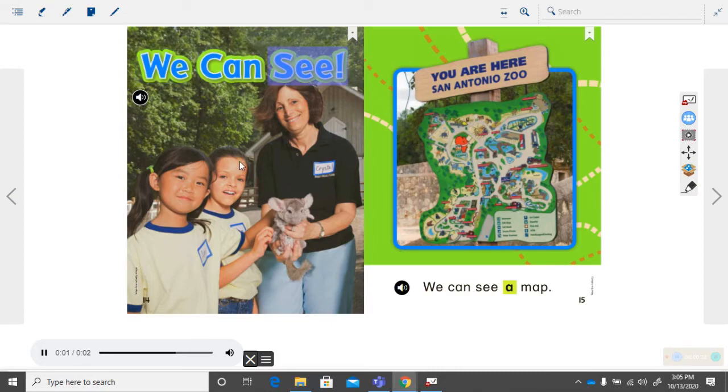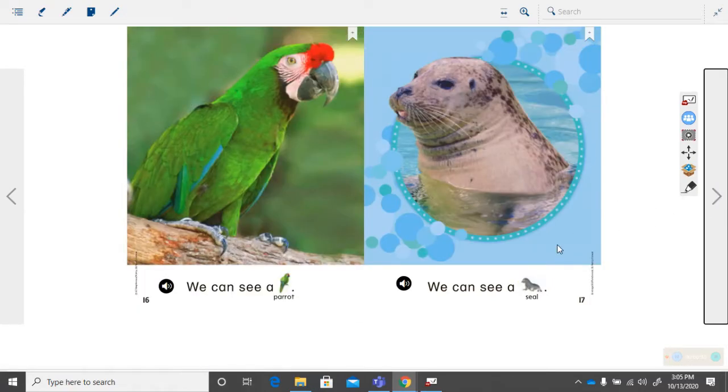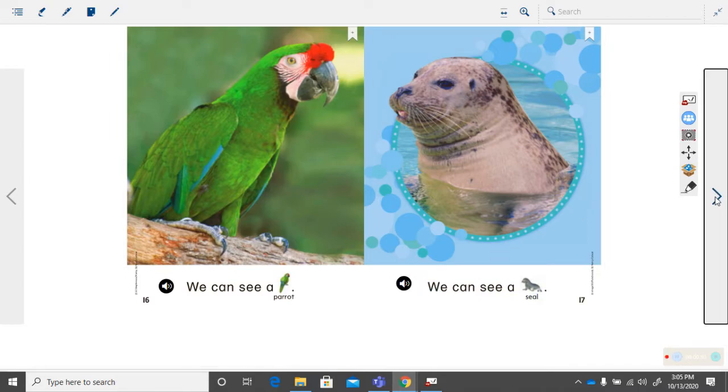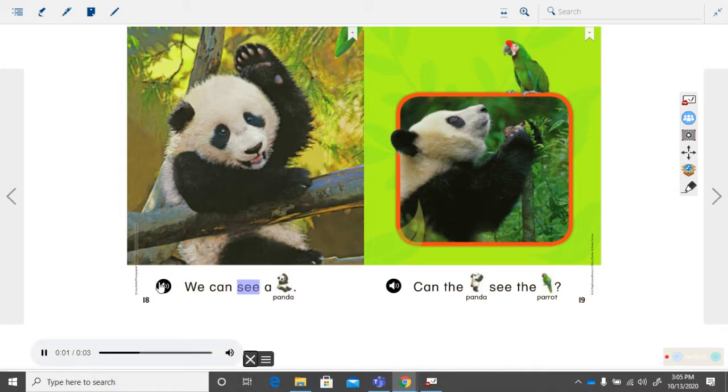We can see. We can see a map. We can see a parrot. We can see a seal. We can see a panda. Can the panda see the parrot?